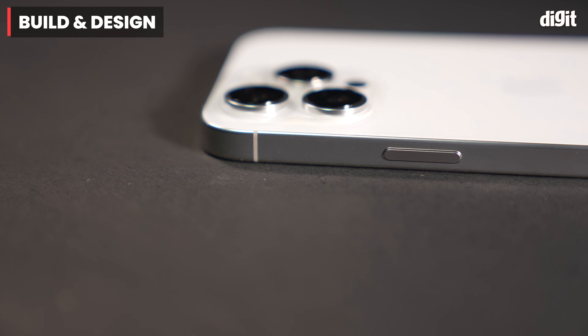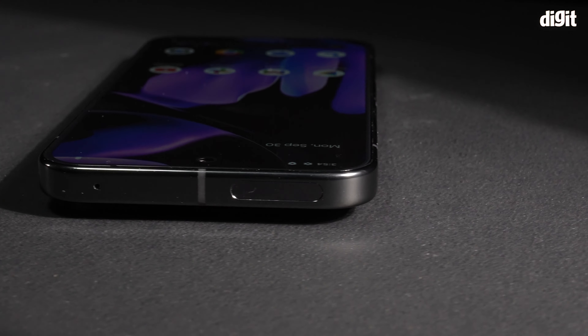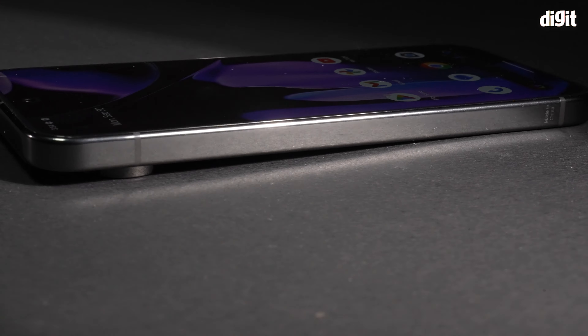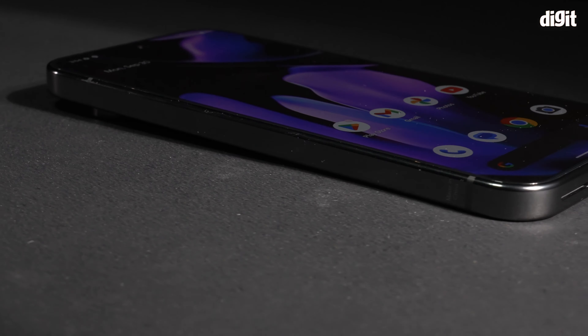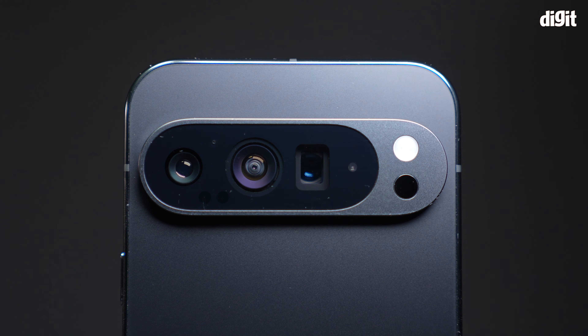The iPhone 16 Pro Max retains its titanium frame, which like the 15 Pro attracts quite a bit of fingerprints and could chip over time. The Pixel, on the other hand, has an aluminium frame but the boxy design looks eerily similar to the iPhone. The rear panel design is where most of the differences lie — the XL's new camera decor looks futuristic and snazzy.